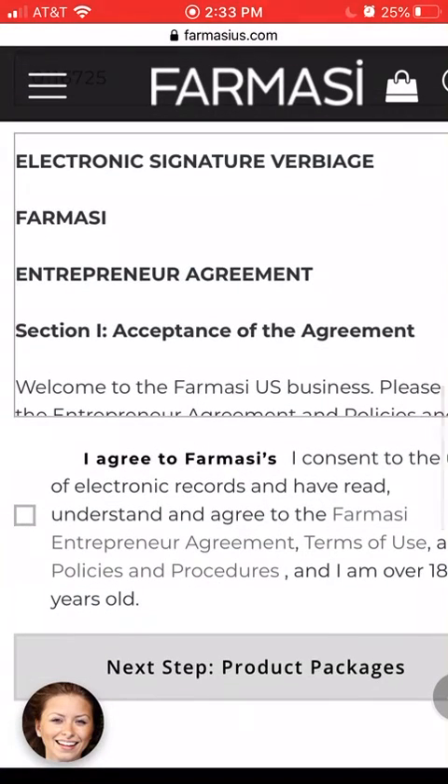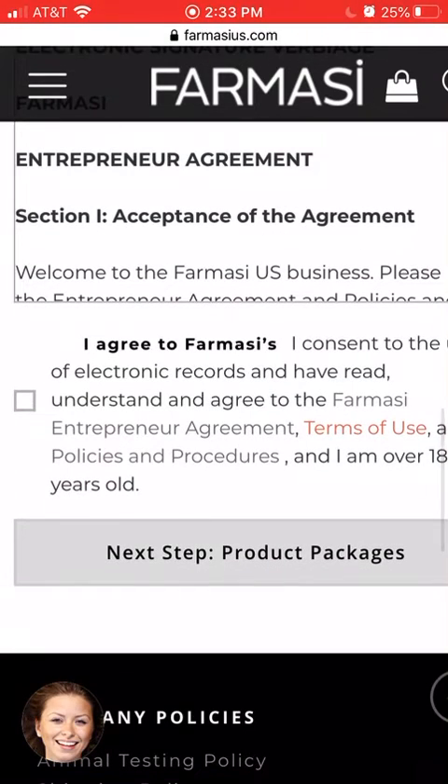Then click that you agree and click 'Next Step: Product Packages.' You will be given the opportunity to choose a twenty-dollar startup package or larger packages where you'll get full-size products in the mail, as well as everything included in the starter package. The starter package gives you samples, catalogs, and basically everything you need to start your business.